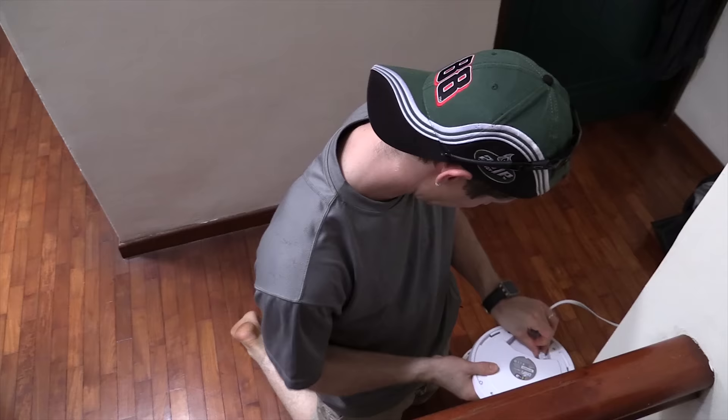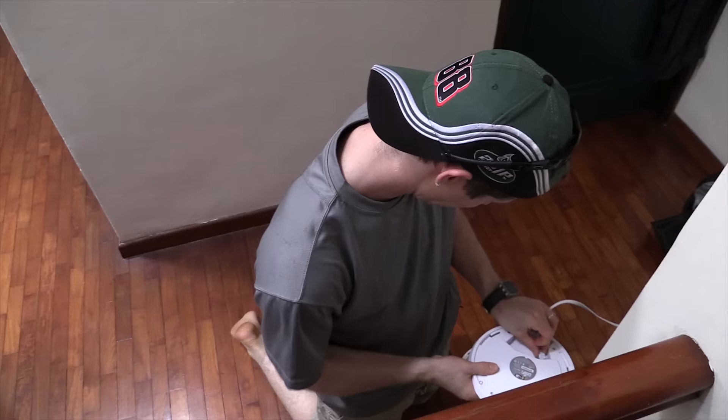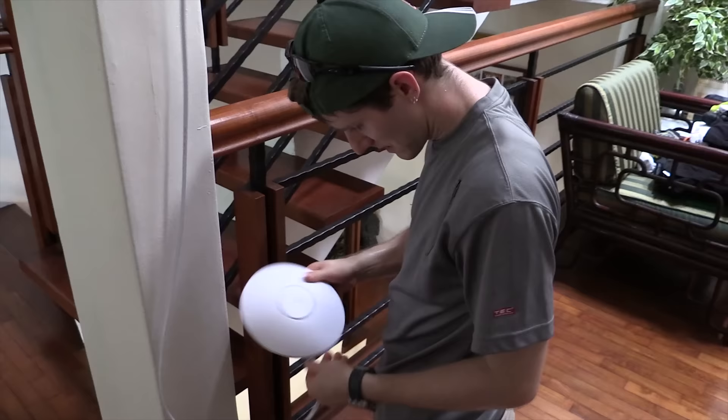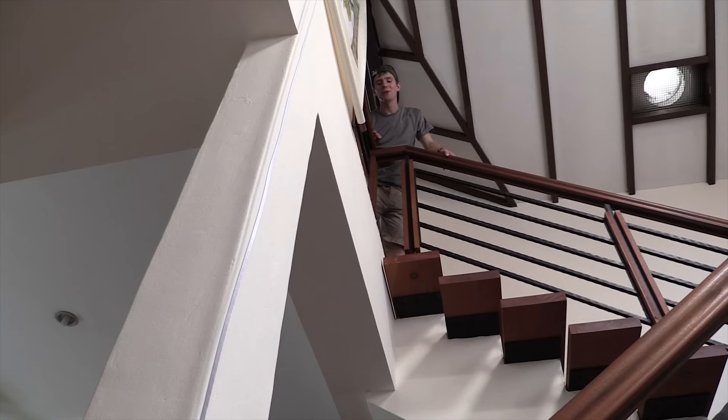Now let's go plug this guy in. I'm sweating so much. Let's see if we got power. I might have to go switch those things around — I always get it wrong. Oh, there it goes. Alright, now we've got to get the console fired up.